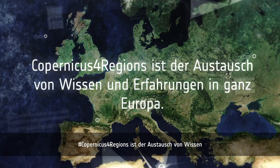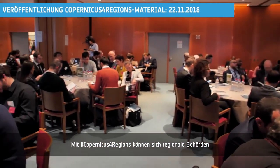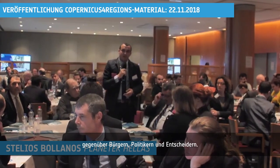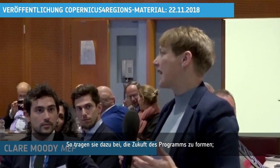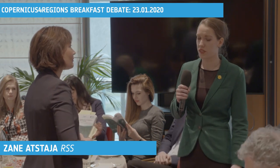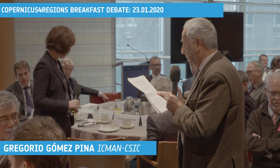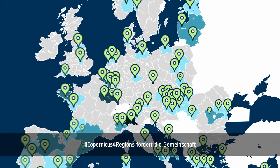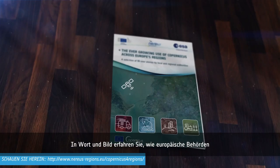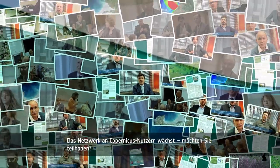Copernicus 4 Regions is about sharing knowledge and experiences across Europe. It also helps regional authorities to interact and share their experiences with citizens, politicians and policy makers, and in doing so, shapes the future of the programme. Copernicus 4 Regions is about supporting and growing the community of Copernicus regional users. You can read and watch how public administrations across Europe used Copernicus to address a variety of challenges and modernise their services. Would you like to join the ever-growing community of Copernicus users?